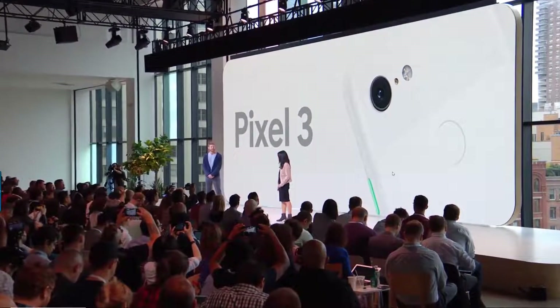Finally, it's time to talk about phones. Google Pixel 3 is designed from the inside out to be the smartest, most useful device in your life.